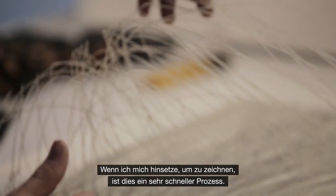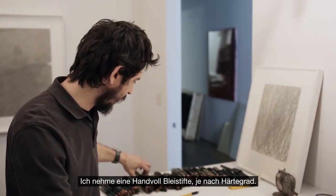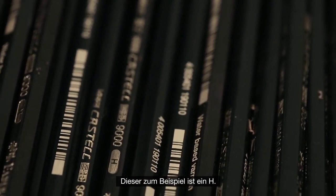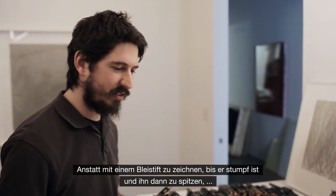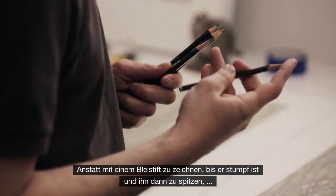When I sit down at the table to draw it's a very quick process, so I might take a handful of pencils depending on the hardness — so this is an H.